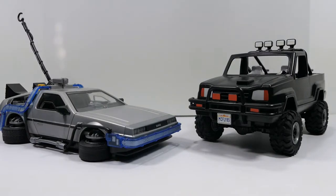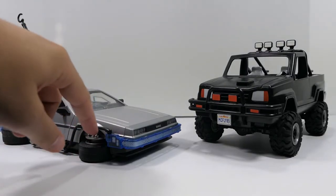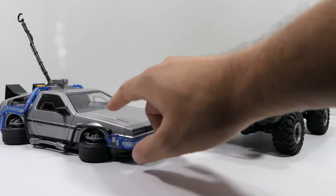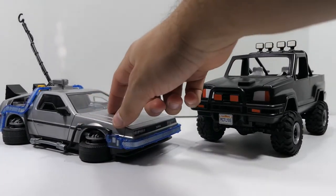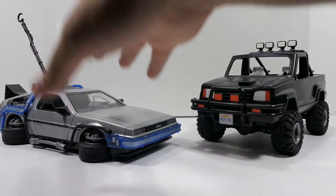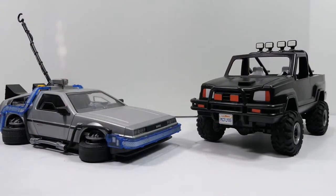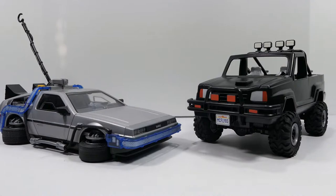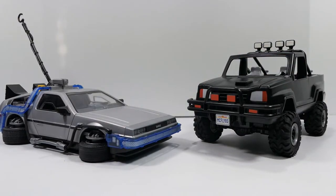Here is the Playmobil DeLorean next to the Toyota pickup — they look really good together. The DeLorean looks a bit lower to the ground because I have it in hover mode, which is how I display it. Both sets ran around the same price — around $50 each. I don't feel this set should be priced the same as the DeLorean, because the DeLorean had lights, electronics, and sounds, while this one has none of that. This definitely should have been priced a little cheaper since you don't get any electronics or LEDs — just the car and figures.